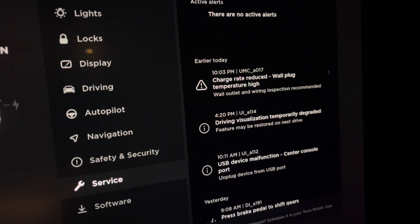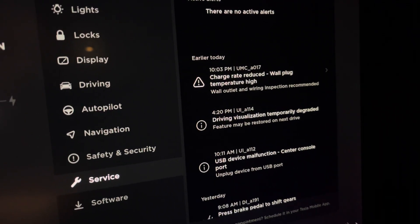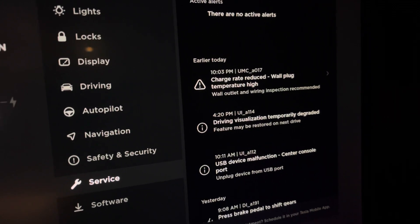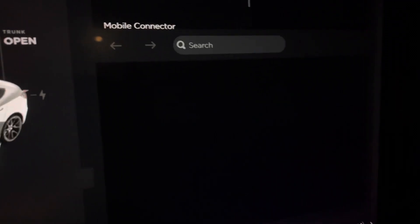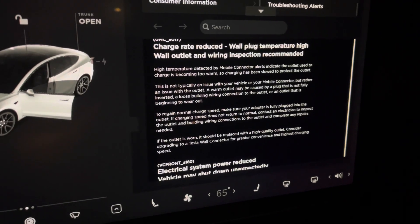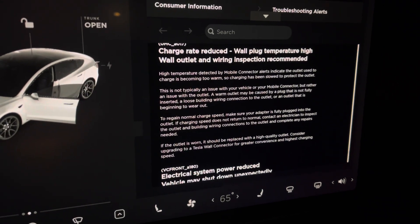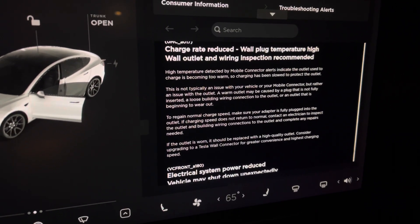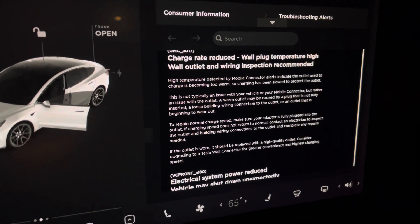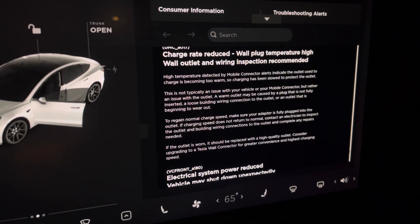I'm going to try doing it at 20 amps and see what happens - let's see if my car sets on fire, my house burns down, whatever. I'm a little nervous. Here's the notification I'm talking about: it's a code UMC_A017, and it says the charge rate is reduced because the wall plug temperature is too high. If you click on it, it's talking about how it's usually not an issue with the car or the actual mobile connector itself, but with the outlet in the wall. My outlet is actually pretty brand new - it's less than five or six months old.